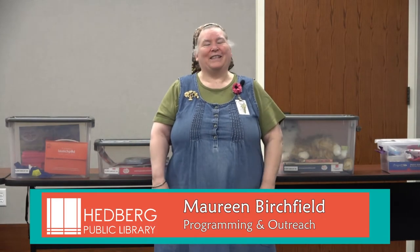Welcome to the Hedberg Public Library! We want to tell you a little about our elder care kits and how they got started. We realized there was a need in our community for activity items for people who have dementia and for their caregivers. With the help of the Rock County Council on Aging, we were able to apply for grant money — both state and federal — to put together these kits.